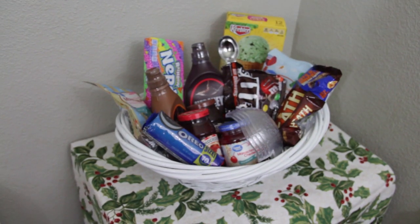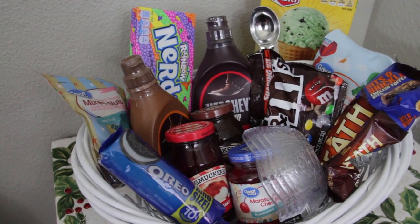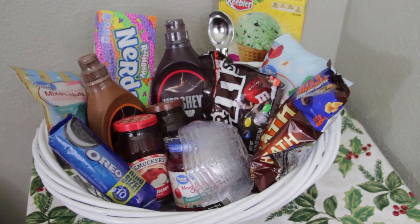Ice cream sundae kit. My kids were super excited when they saw me putting this together. "Don't you need to take pictures showing people how a family would enjoy this one?" they asked, eager to dig in. But seriously, what family wouldn't love an excuse to have an ice cream sundae night? This includes everything but the ice cream — though you could include ice cream depending on how you're giving the gift. It just wouldn't work sitting under the tree or going through the mail.